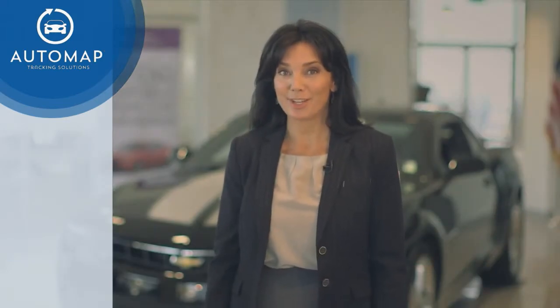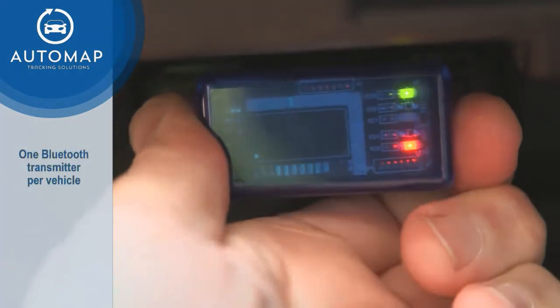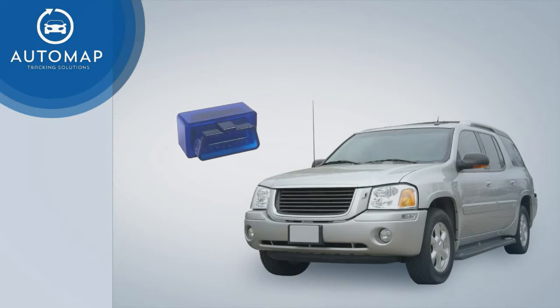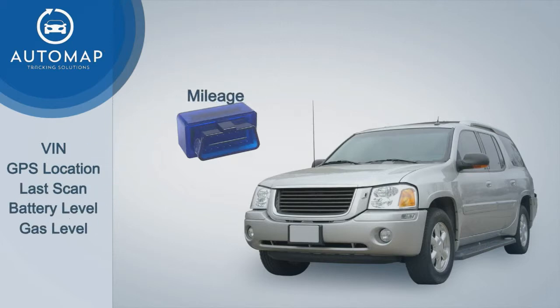Here's what you receive when you adopt the AutoMap system. For each vehicle to be tracked, a small transmitter is placed under the vehicle dashboard on the OBD port. This transmitter accesses and sends data from the vehicle such as the VIN, GPS location, and the last time the vehicle was scanned. Additional information such as battery level, gas level, and vehicle mileage can also be accessed and recorded.